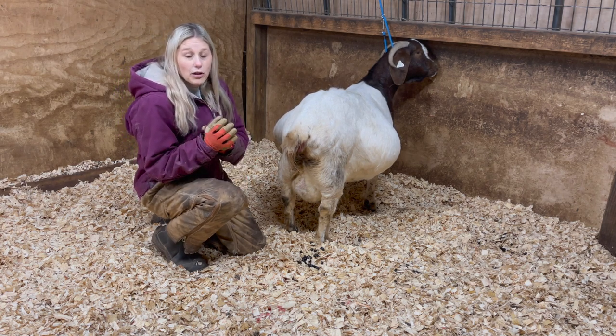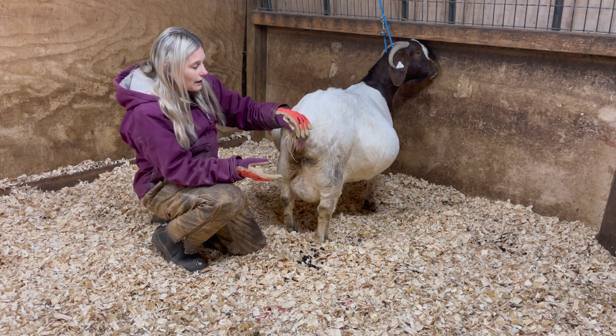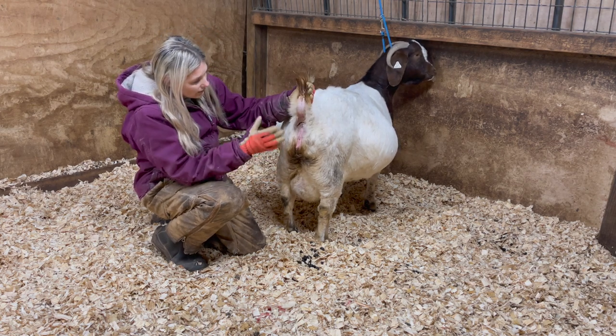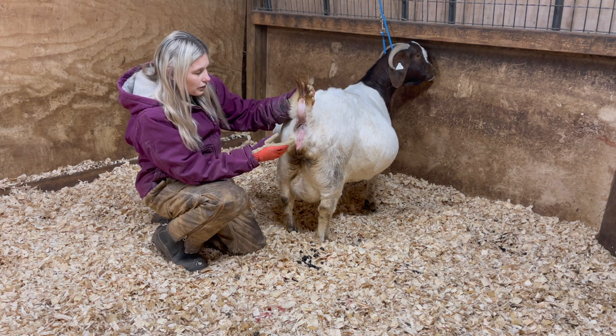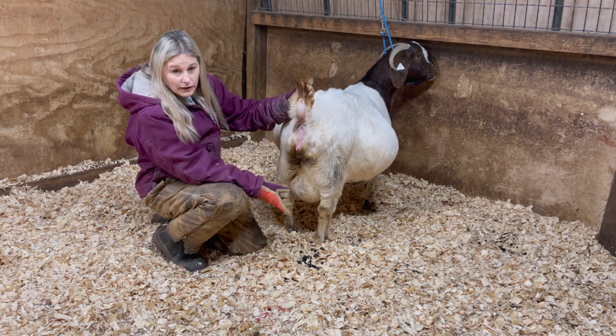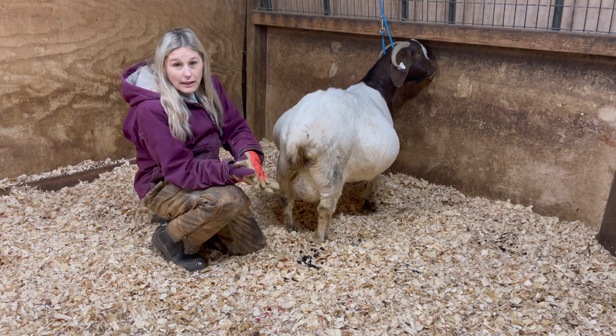When your doe starts going into labor, they will have a clear string of mucus — lots of mucus coming out of the vagina. That's when labor is starting.